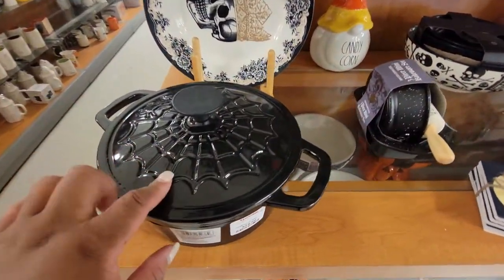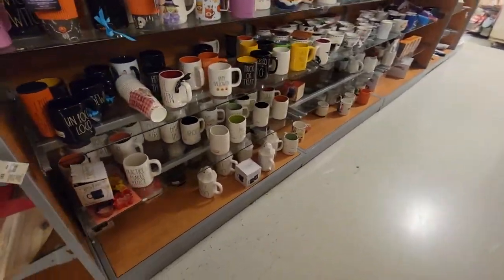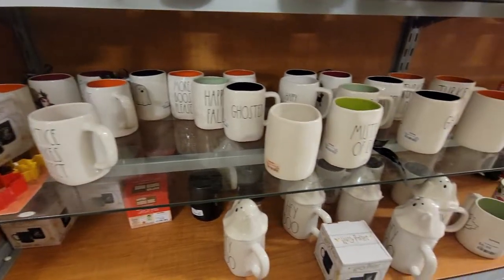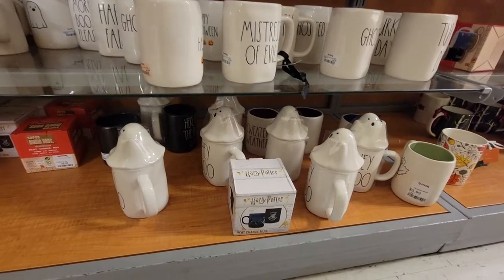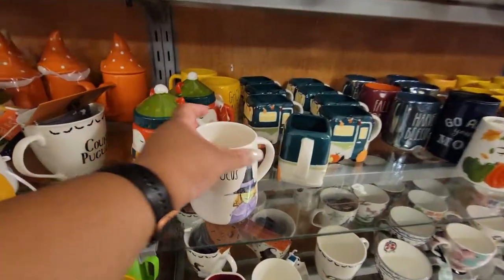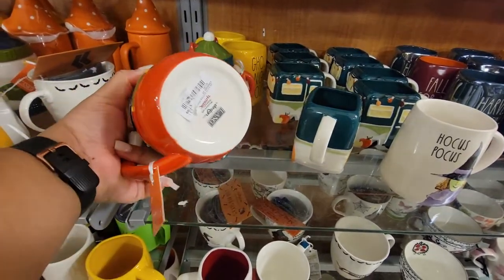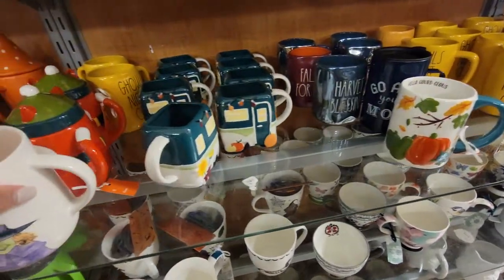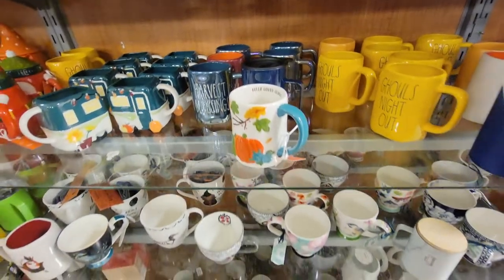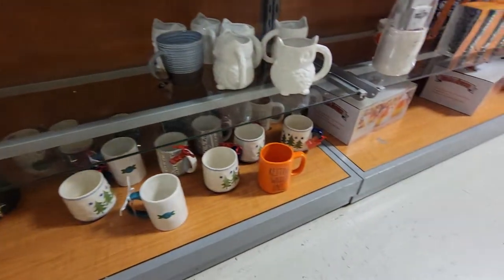Look at this little Dutch oven — $35 with the little web on it, that's cute. 'Practice Makes Perfect,' 'Ghosted,' 'Hey Boo,' it says 'Evil Queen' back there. 'Mistress of Evil.' Focus, focus — seven dollars. It's eight dollars. Harvest Blessings. It's like they forgot — that one says 'Turkey Day.' It's like they forgot to turn the lights on. 'Resting Witch Face.'